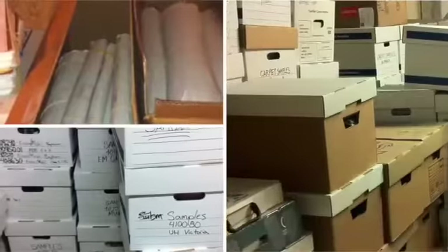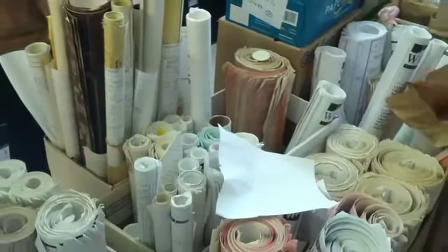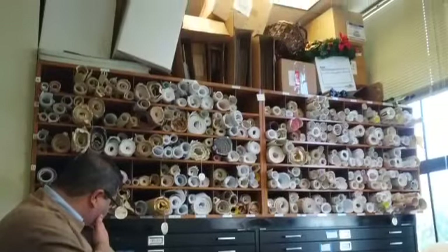Most common document storage methods are expensive and, because paper documents are hard to access, frequently disorganized and ineffective. ARC's archiving and information management gets you out from under this mountain of problems.